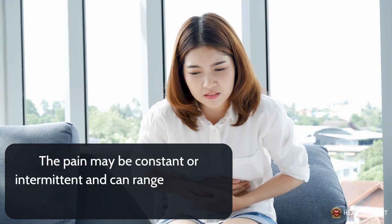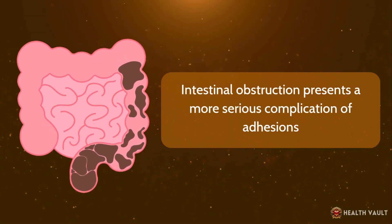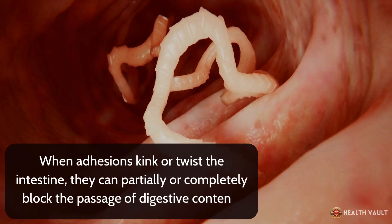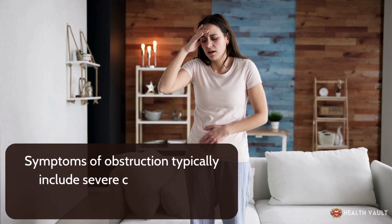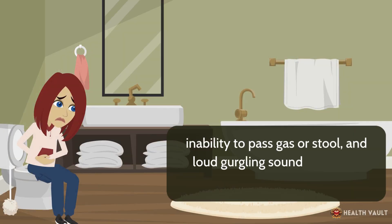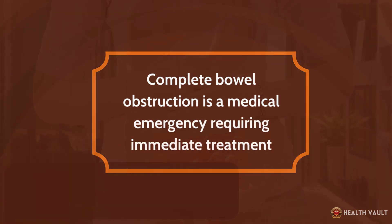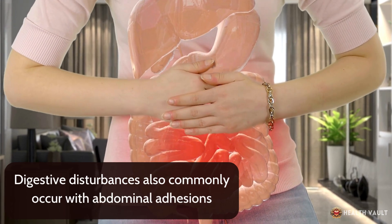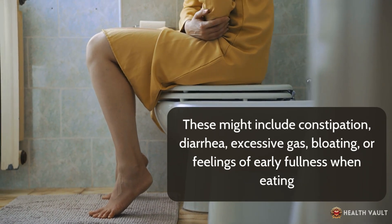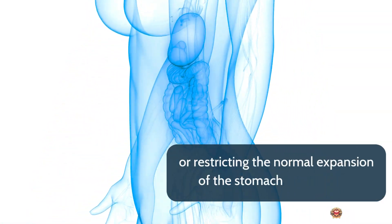The pain may be constant or intermittent and can range from mild discomfort to debilitating agony. Intestinal obstruction presents a more serious complication of adhesions. When adhesions kink or twist the intestine, they can partially or completely block the passage of digestive contents. Symptoms of obstruction typically include severe cramping pain, abdominal swelling, nausea, vomiting, inability to pass gas or stool, and loud gurgling sounds from the abdomen. Complete bowel obstruction is a medical emergency requiring immediate treatment. Digestive disturbances also commonly occur, including constipation, diarrhea, excessive gas, bloating, or feelings of early fullness when eating.